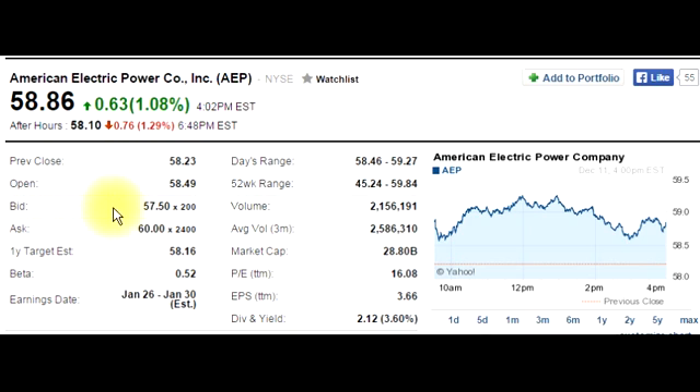Bid is the price that people are willing to pay to buy the stock right now. The bid price is $57.50, and the number of shares people are willing to buy right now is 200 shares. The ask price is the price people are willing to sell the stock currently, which is $60.00, and 2,400 shares worth of stock they're willing to sell.